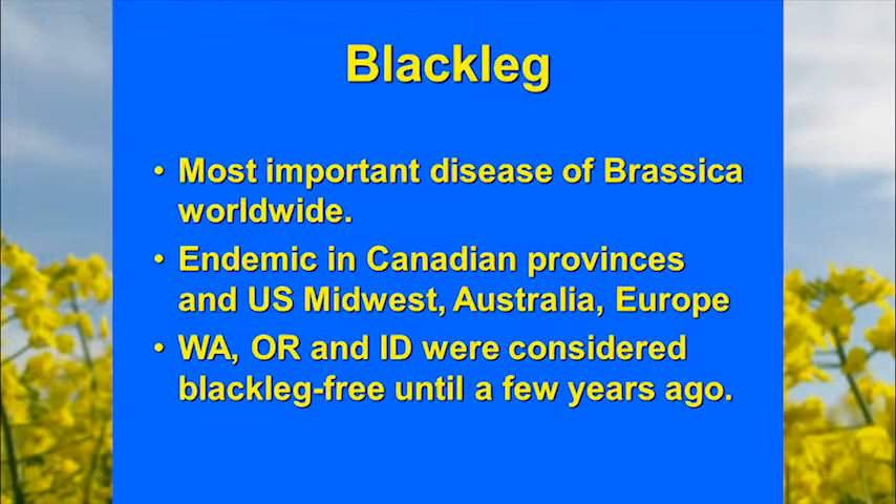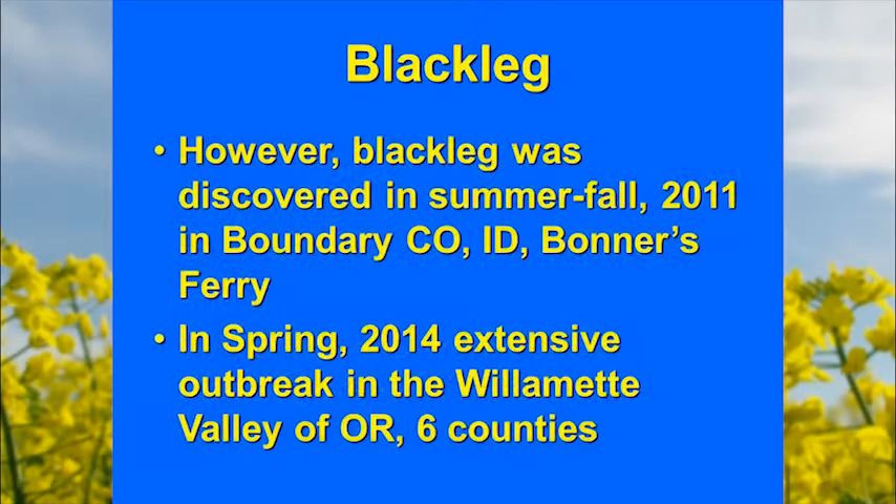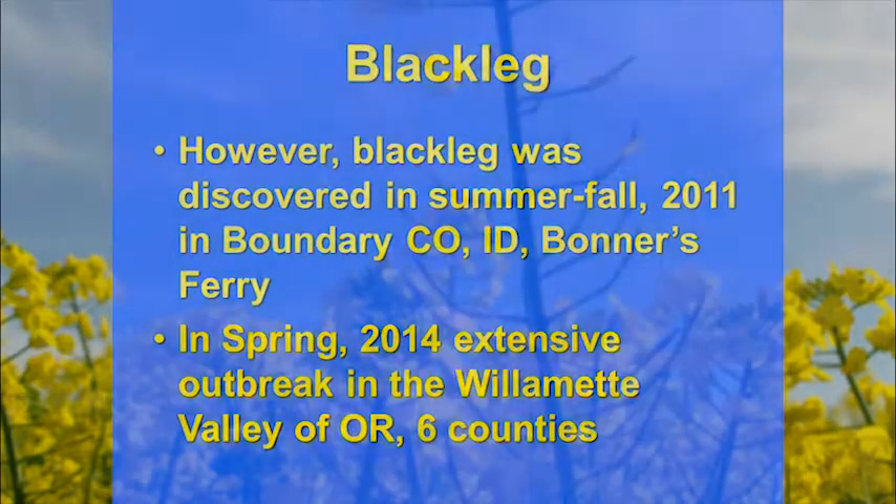You heard the story Lindsay talked about — they had an outbreak in the 1970s. Unfortunately, in 2011 we discovered an outbreak in Bonner's Ferry. Lindsay talked about the outbreak we had in the Willamette Valley this spring. The Willamette Valley is a much higher rainfall area, a much more conducive environment for this disease.